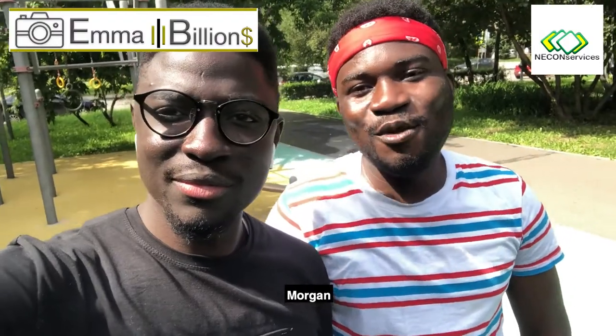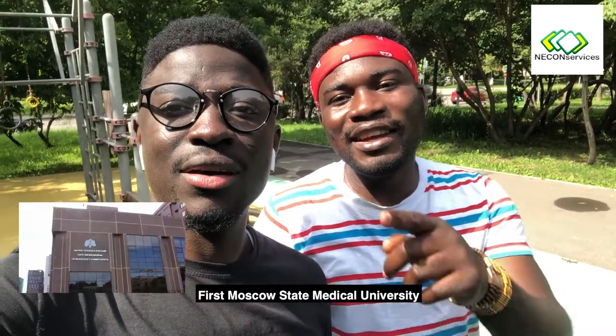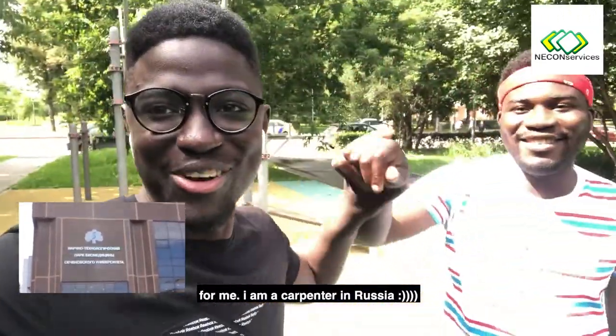What's your name, bro? Morgan. Morgan? Yeah. Are you a student? Of course. Which university? Sachin Oski University — First Muslim Student Medical University. So you'll be a doctor. Of course. Yeah.